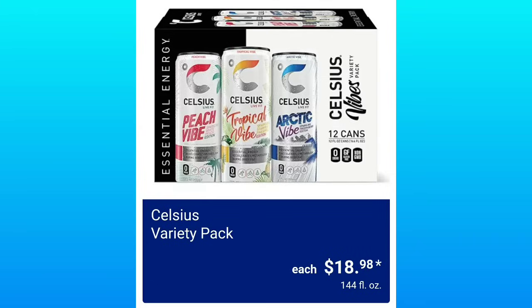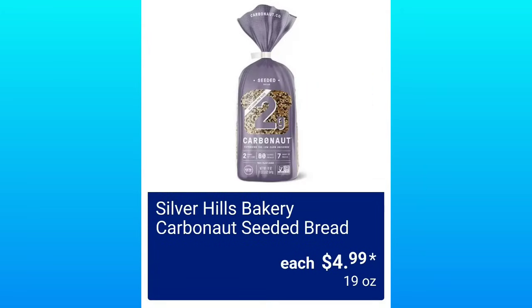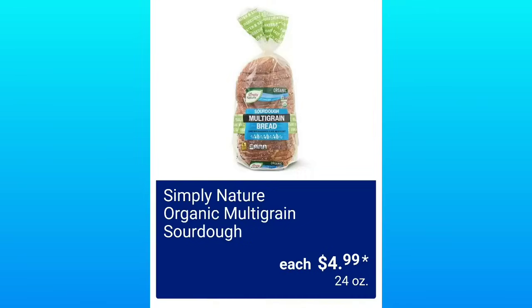I have tachycardia, so I could never do the Celsius. They have Water Smash Up Variety Pack, $12.99 from the brand Hint. I have never seen this bread before — have you? $4.99 — let me know if you've had it. Organic Multigrain Sourdough, Simply Nature, $4.99 each.